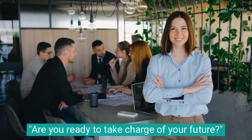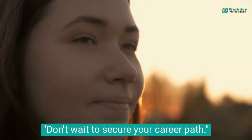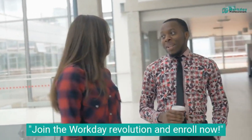Are you ready to take charge of your future? Don't wait to secure your career path. Join the Workday revolution and enroll now!